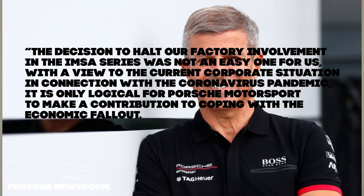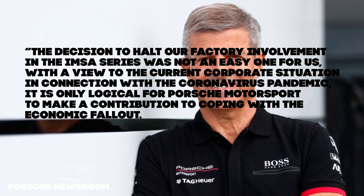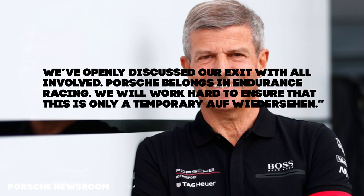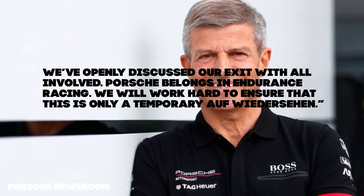Fritz Enzinger, vice president of Porsche Motorsport, states: "The decision to halt our factory involvement in the IMSA series was not an easy one for us. With a view to the current corporate situation in connection with the coronavirus pandemic, it is only logical for Porsche Motorsport to make a contribution to coping with the economic fallout. We've openly discussed their exit with all involved. Porsche belongs in endurance racing. We will work hard to ensure that this is only temporary." Porsche also states it continues to evaluate running in the top class of IMSA in the future, and the news will have no effect on its current GT3 and GT4 customer programs in IMSA, nor any impact on the factory FIA WEC GTE entries.